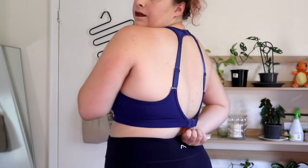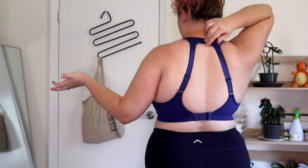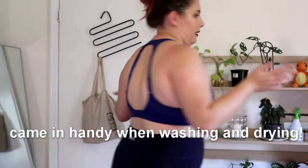This is the sports bra — it is awesome. This is very supportive. I have quite a large chest and this is doing a good job, but it's not uncomfortable at all. I do have it on the loosest setting though. This is what the back looks like — it's got a clippy thing here, although I don't know why you would use it. It's just standard, it's nice.